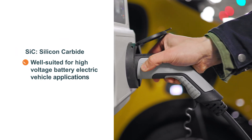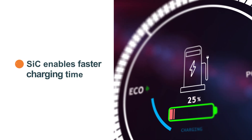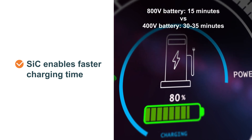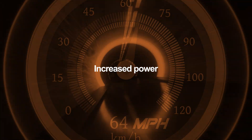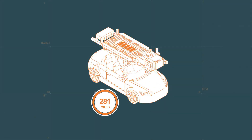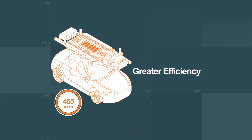Silicon carbide is well suited for high voltage battery electric vehicle applications. While mainstream EVs utilize 400-volt batteries, higher 800-volt batteries with SiC enable faster charging time to meet market demands. Higher voltage means more power output and faster acceleration. SiC also enables longer-range driving by converting energy stored in the EV battery pack more efficiently to drive the motor, compared to 400-volt IGBT solutions.